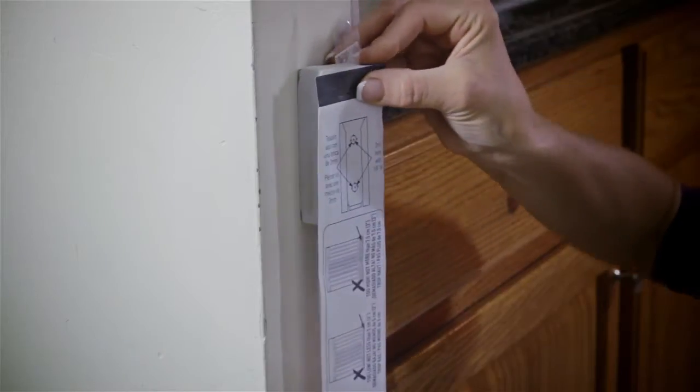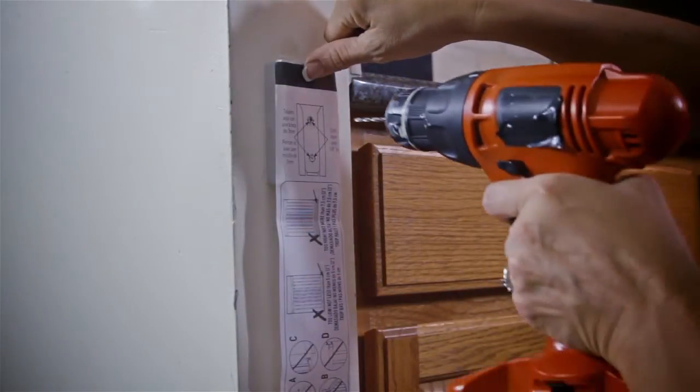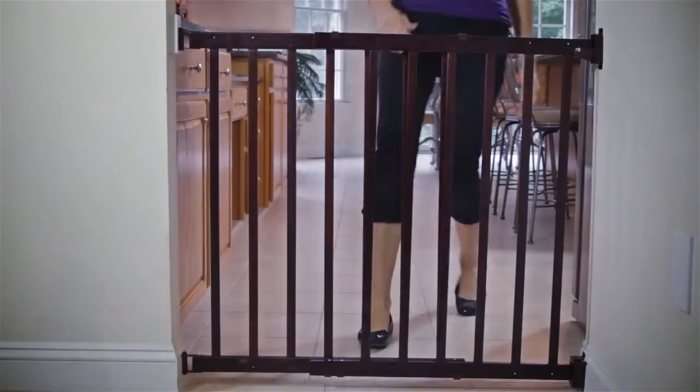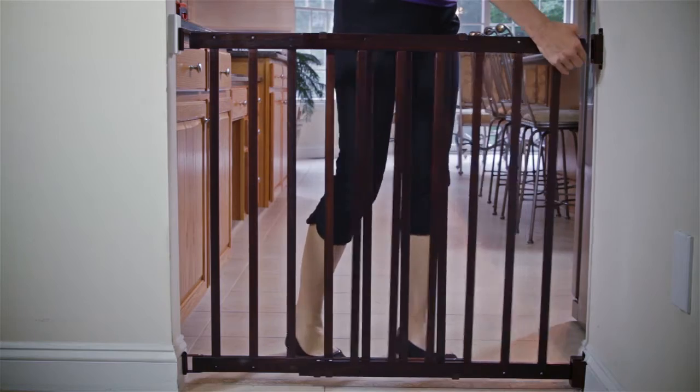Installation is made easy with four-point hardware mounting. There is also a convenient one-handed operation for adults carrying small children.